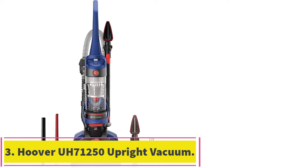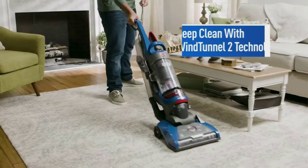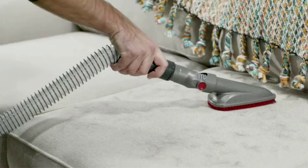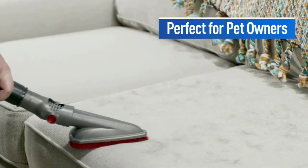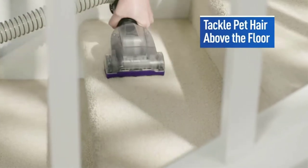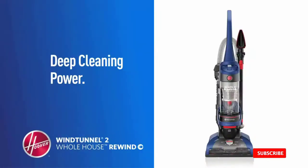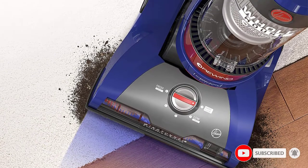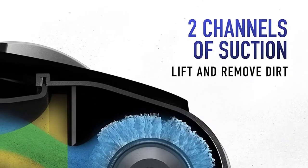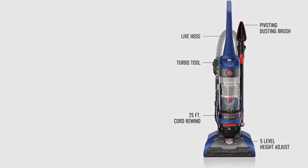At number 3: the Hoover UH-71250 Wind Tunnel 2 Whole House Rewind Upright Vacuum. This bagless model from Hoover proves that you can clear your home of allergens at any price point. It deftly sucks up dust, pollen, and pet dander thanks to its HEPA filter, and its suction system is specifically designed to dredge up and remove dirt, even if it's embedded deep into carpet fibers. The Wind Tunnel 2 adjusts to accommodate and clean different floor surfaces, with a brush roll that can be raised while cleaning hardwood floors to prevent debris from scattering. The accompanying tools and attachments make sure your whole house gets the same thorough cleaning as your floors. The Hoover's Crevice Tool tackles corners and nooks while its pet turbo tool applies additional suction to extract tangled pet hair from carpets and upholstery.